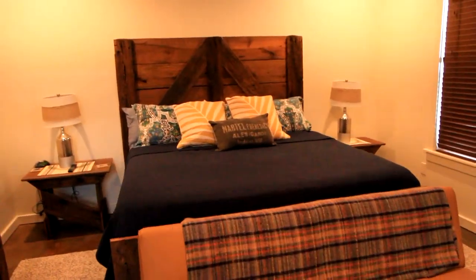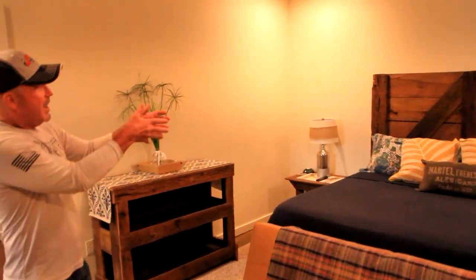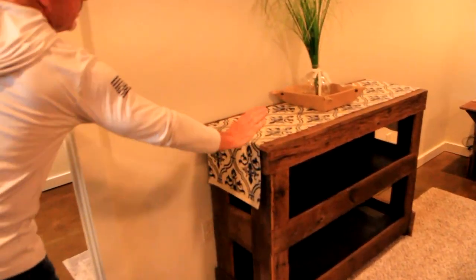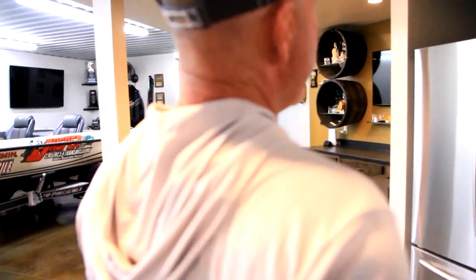I set up a couple of bedrooms down here for them, try to make them feel at home. Got a little bit of carpenter in me — I built the headboard, the frame for the bed, I built the bureau. It's got its own bathroom; you can flow right on through, shower, scrub up after a hard day on the lake.